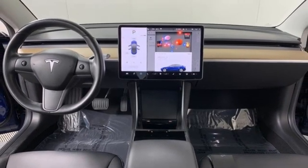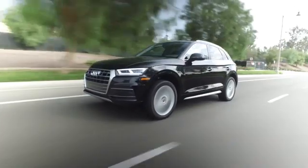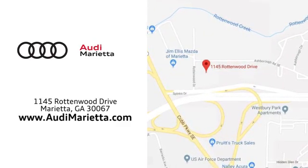Driving is believing. Test drive it today. At Audi Marietta, we prove every day that buying a car can be an enjoyable experience. We're conveniently located on Rottenwood Drive in Marietta, Georgia.